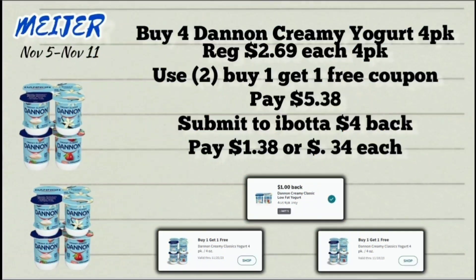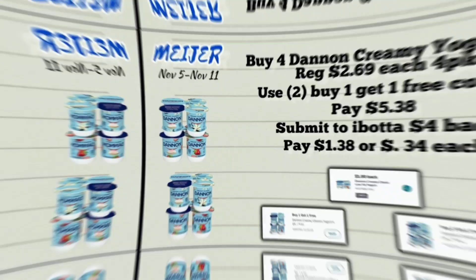Next up, we have a deal on the four-pack Dannon creamy yogurt, priced at $2.69. We got a buy one get one free digital coupon last week and another one this week — one expires on the 25th and the other on the 18th of November. Pick up four of the four-packs; after those two BOGO coupons you'll pay $5.38, then submit your receipt to Ibotta for $4 back, making the final price $1.38 or just 34 cents per four-pack.